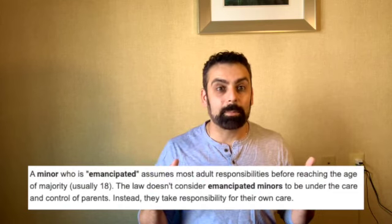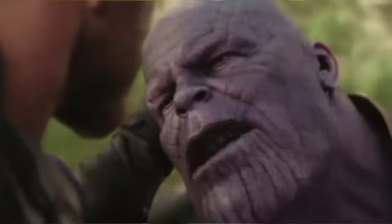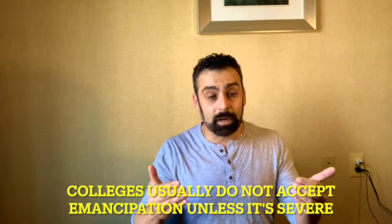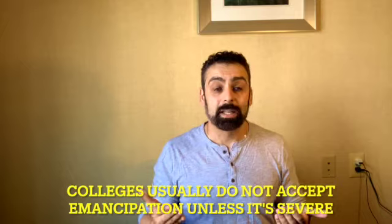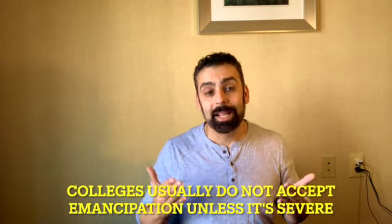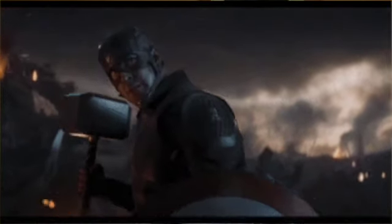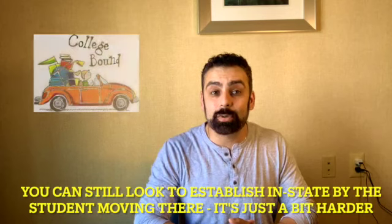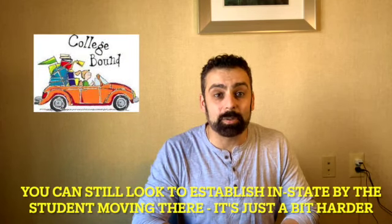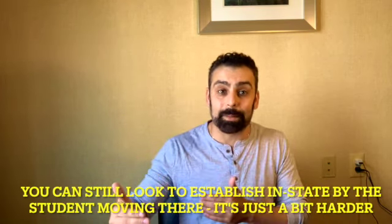Some of you might be thinking about emancipation as a way to get your student off your information to establish in-state residency. Unfortunately, in the world of college, emancipation doesn't actually exist unless courts were involved and there were transcripts indicating abuse or neglect with court records. In that case, schools will likely provide in-state residency for the student as an independent. There are still some colleges that, if a student lives off campus in that state for at least a two-year time frame, will allow this as a way of getting in-state tuition — so it is something to consider as an option.